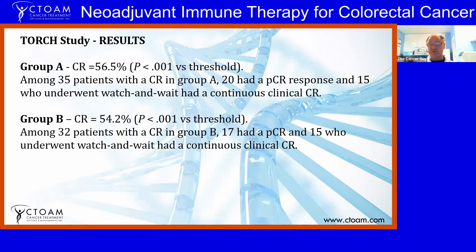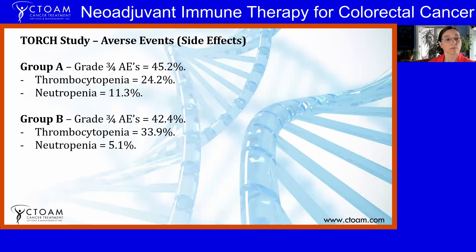The results: for Group A, the complete response rate was 56.5 percent. Among the 35 patients in the complete response group, 20 had a pathCR and 15 who underwent watch-and-wait had a continuous clinical complete response. For Group B, 54.2 percent had a complete response; out of 32 patients with a complete response, 17 had a pathological complete response and 15 had a continuous clinical complete response on watch-and-wait. These are exceptional responses with very good expected long-term survival.